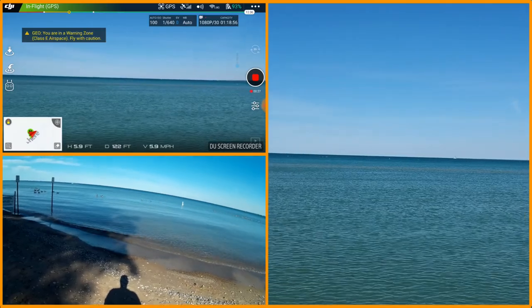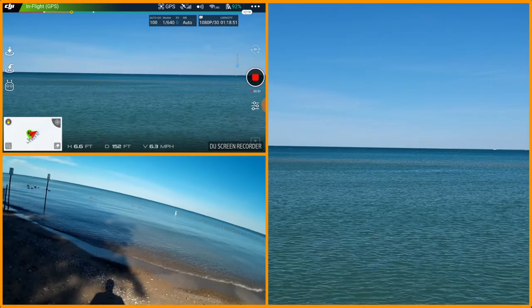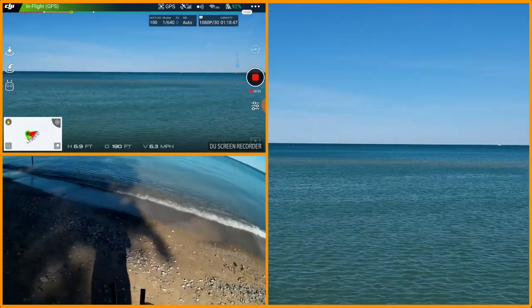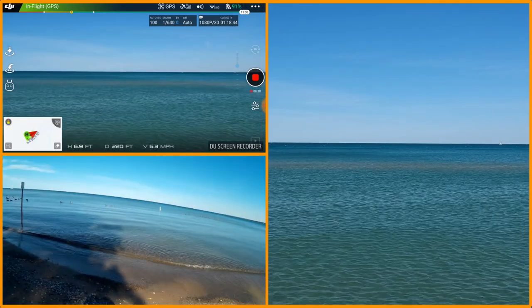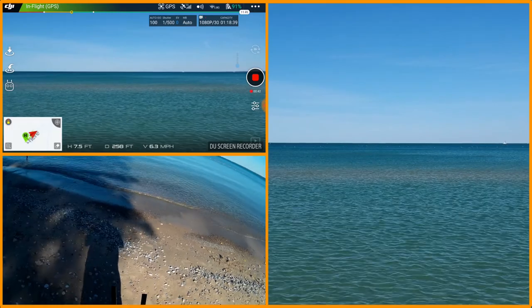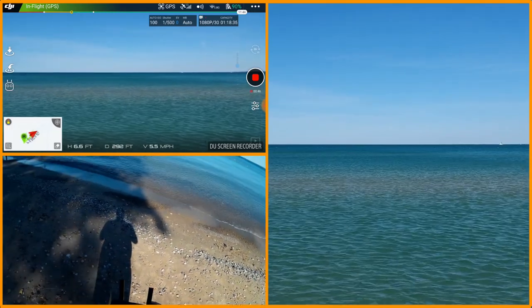Maybe that was a bad idea, let's go back this way. That boat's a ways out there. So let's just go out there and just kind of, let's see. Again, I'm just rolling out over the water. I'm about six, seven feet above the water.